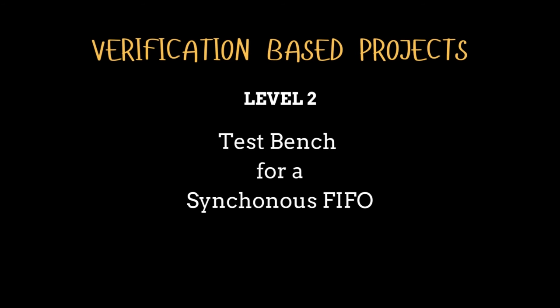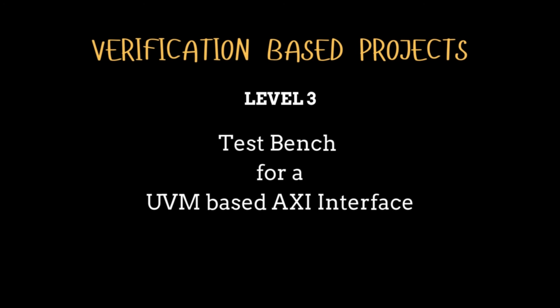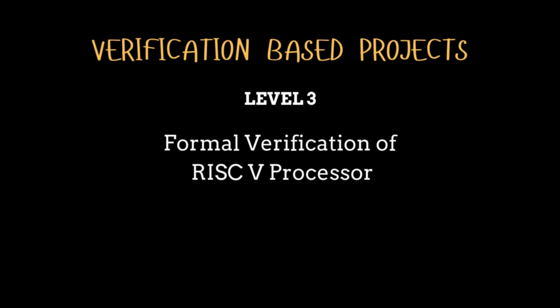For verification-based projects: level one — write testbenches for the already-discussed RTL projects, covering every possible condition. Level two — develop a complete testbench testing a synchronous FIFO. Level three — implement a UVM-based testbench for an AXI interface, and then do formal verification of a RISC-V processor. If we get a good response for a project series, I can ask Himaji, who is an expert in design verification, to implement some of these level three projects.